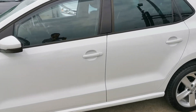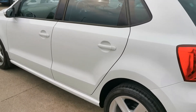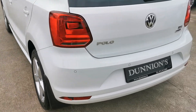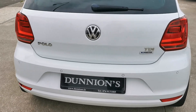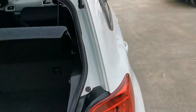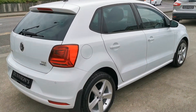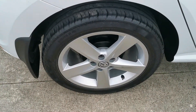Very, very clean and spotless interior and exterior. Privacy glass to the rear, wind deflectors, parking sensors to the rear. Nice looking alloys.